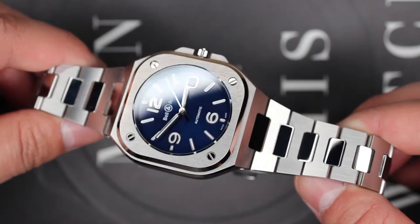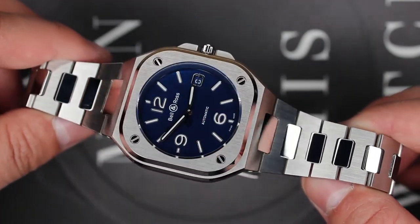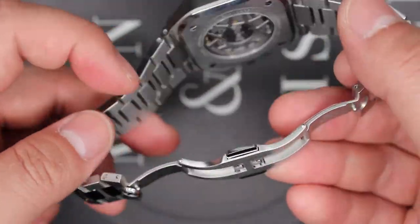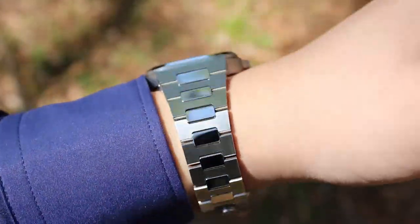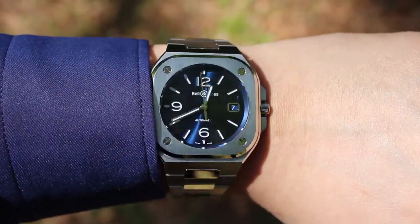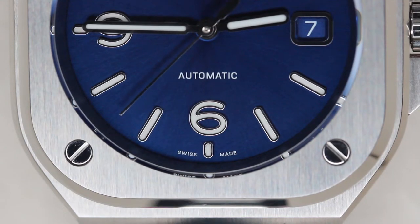The BR-05 lineup now offers more than 30 different models, and I chose to go for the Blue Steel. The BR-05 was added to my collection to commemorate a special career milestone, and I think I made the right choice. Something about the blue dial and its unique case design drew me into the timepiece, and this is the watch that has received the greatest number of compliments out of all the watches I own. If you're on the fence, I'd highly recommend going to a local AD near you to see this watch in person, because photos don't do it justice at all.